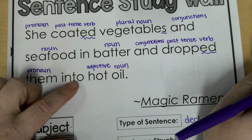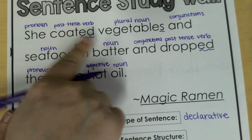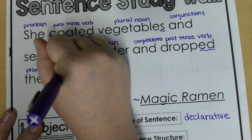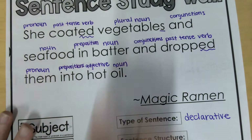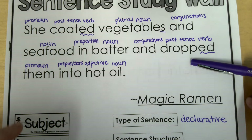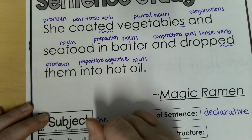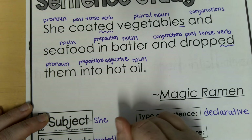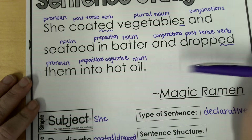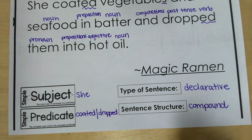The only other words we have left are 'in' and 'into.' Those are very similar — they are both prepositions because they show the positioning of the seafood to the batter, and then the seafood and vegetables to the oil. So preposition. We should talk about prepositions soon. All right, so we've got all those taken care of. Now, coated and dropped — those are both verbs, those are the predicates. And who's doing it? She is. So she coated, and then later she dropped. And because we have the conjunctions joining the two parts of the sentence and they pretty much make sense on their own, this is going to be a compound sentence. All right guys, that's it.